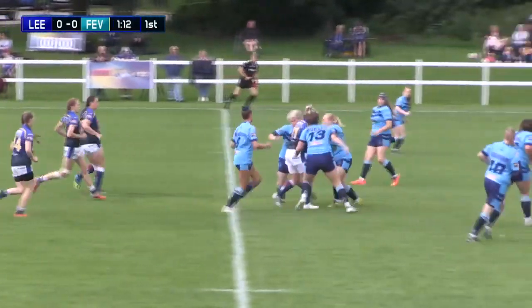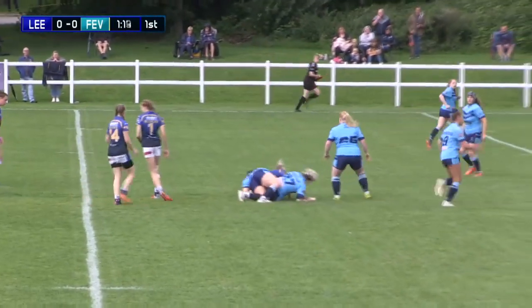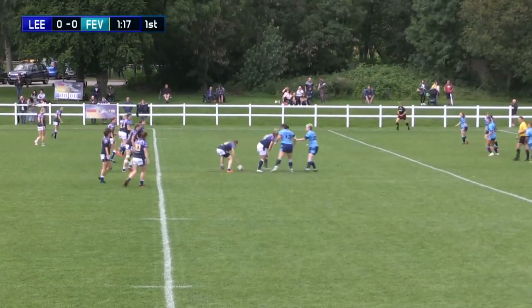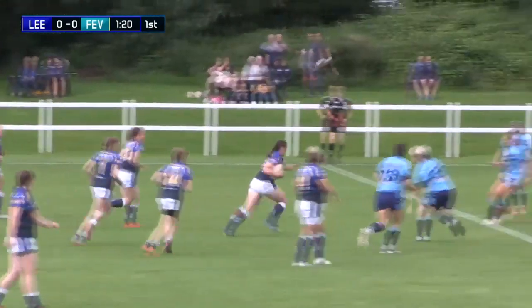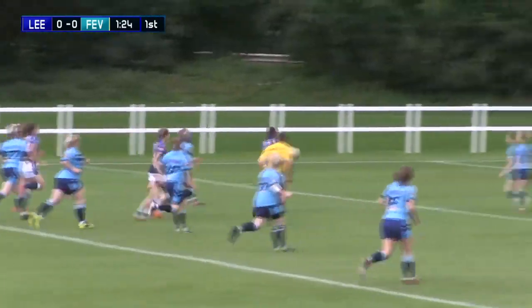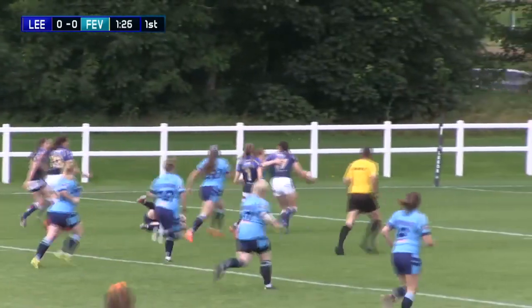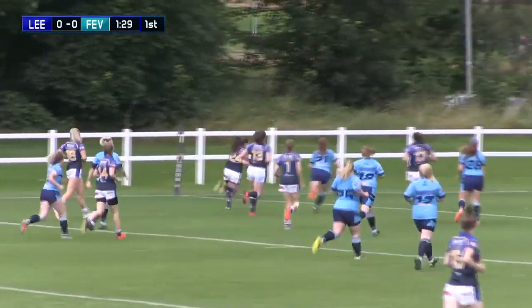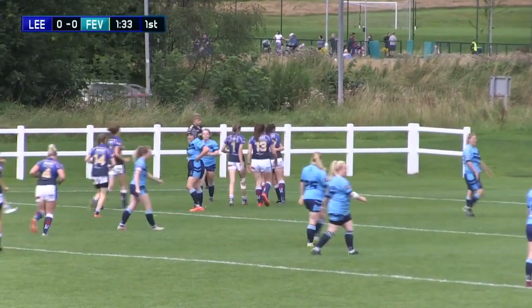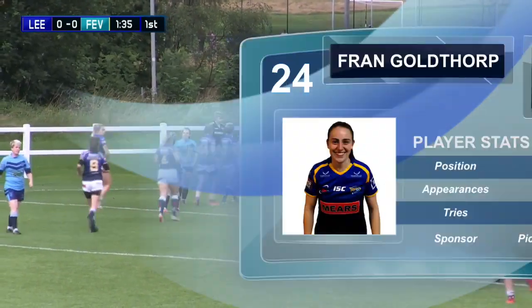Leeds now with Stavely powering up down the middle — definitely a battering ram in the middle. Stavely is a powerhouse; she's so deceiving when she runs because she's so fast and powerful. And Shannon Lacey in there as well, as Lacey breaks away — she's got no support with her though, does get the ball away eventually. Out to Frank Goldthorpe, brilliant finish from the young winger, and Leeds early on the board, a minute played in this game.